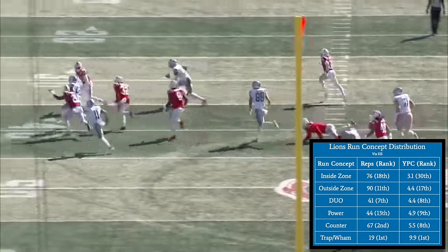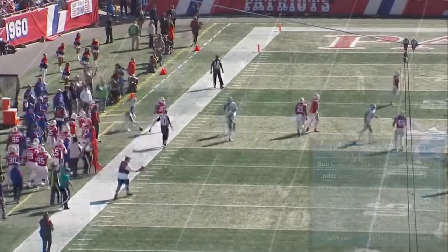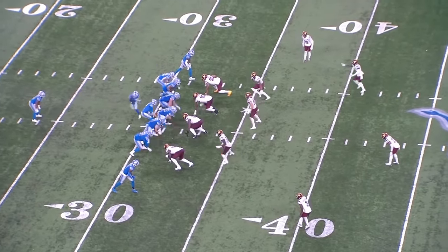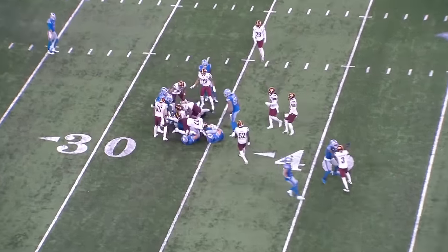But these zone scheme calls are necessary in setting up the change-ups that result in explosive gains. There were a couple plays back in Week 2 against Washington that provide a great example. On this play from the second quarter, Detroit is in 11 personnel — meaning there's one running back, one tight end, and three receivers on the field. The Lions called a wide zone to the weak side of the formation with jet motion at the snap from Amon-Ra St. Brown. The first down run went for a gain of just 2 yards, but this play was key in setting up an explosive play on the following drive.